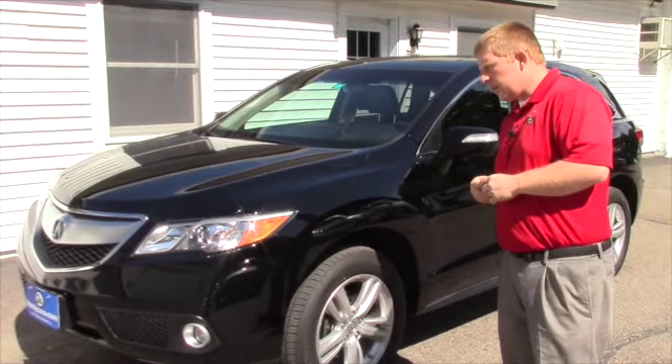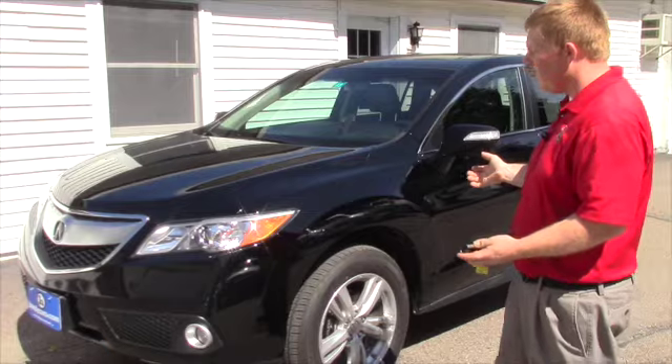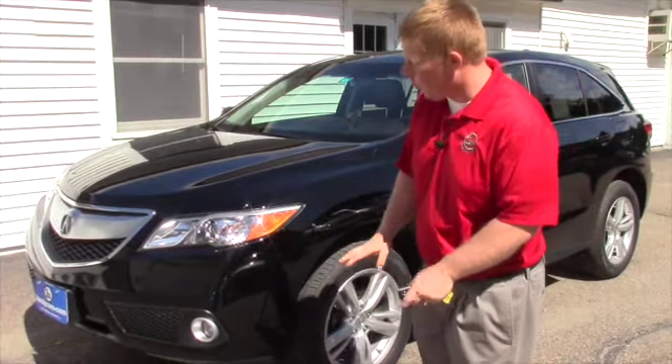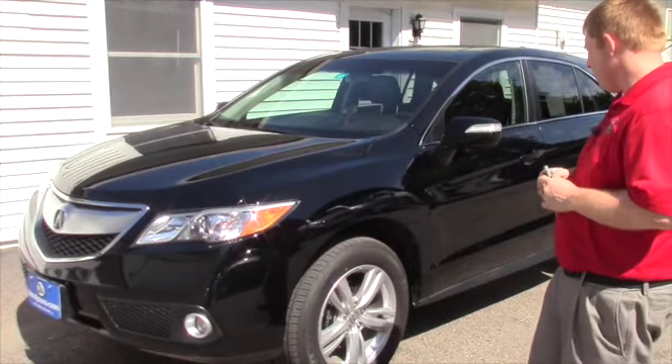Again, here's the 2014 Acura as you know with very little miles. I don't think I really have to go over features — you probably know more about what this car has with the technology package and everything than I do, to be quite honest.